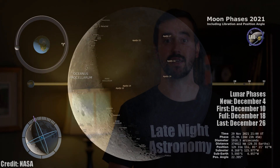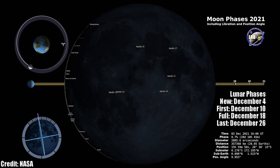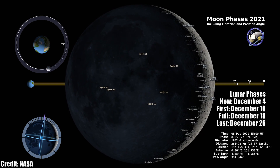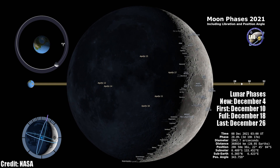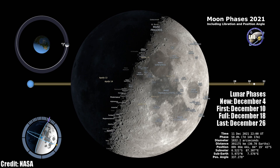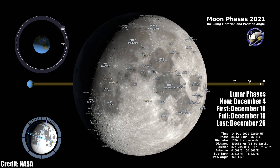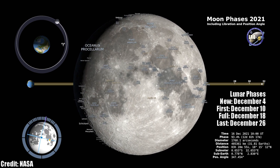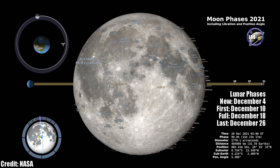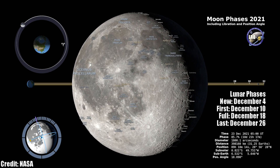We have a new moon beginning on December 4th — during this time the moon rises and sets with the sun, making it not visible in the nighttime sky. We then move on to its first quarter phase on December 10th, my favorite time to observe the moon with binoculars or a telescope, with the angle of sunlight revealing great detail on its surface. On the night of December 18th the full moon will rise just as the sun sets, and the last quarter moon follows on December 26th.